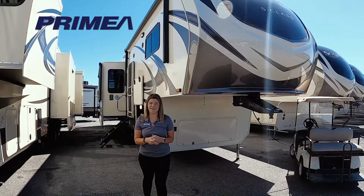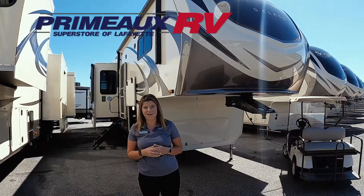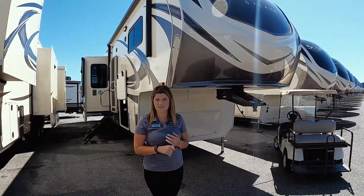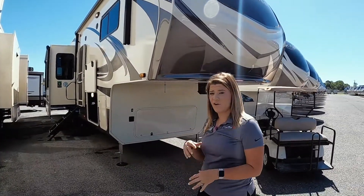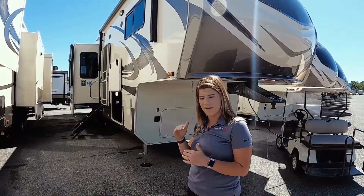Hey everyone, happy Monday. As you guys know, we have been looking at all of our Grand Design products the last couple weeks, and we're going to continue this week looking at the Grand Design Solitude. Solitude is going to be Grand Design's luxury fifth wheel. A couple things different about Solitude: it's going to be on the 101-inch wide body chassis, it's going to have taller ceilings, and you're going to have your drop frame — so in your bedroom you'll have taller ceilings and a little less of a step up in there.